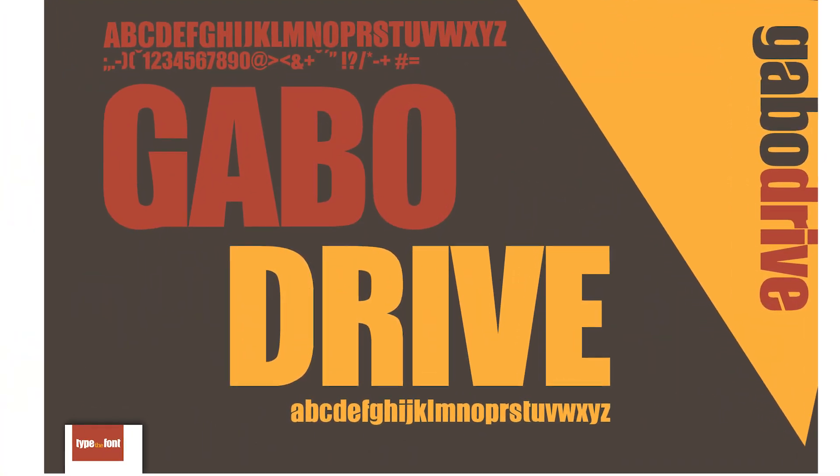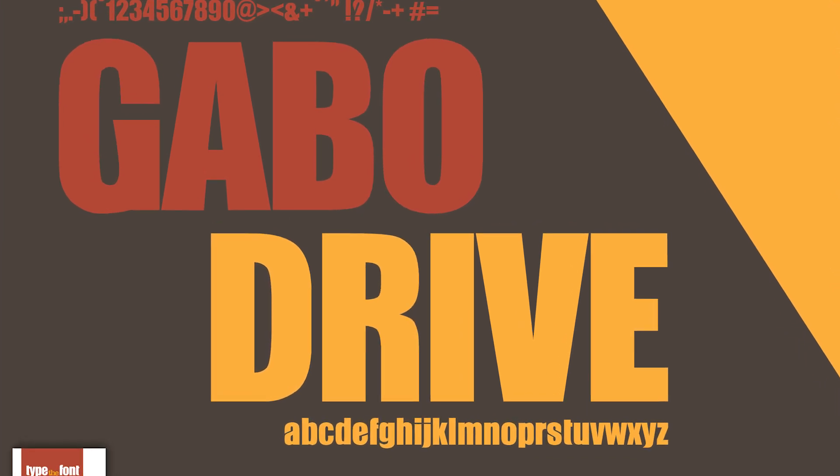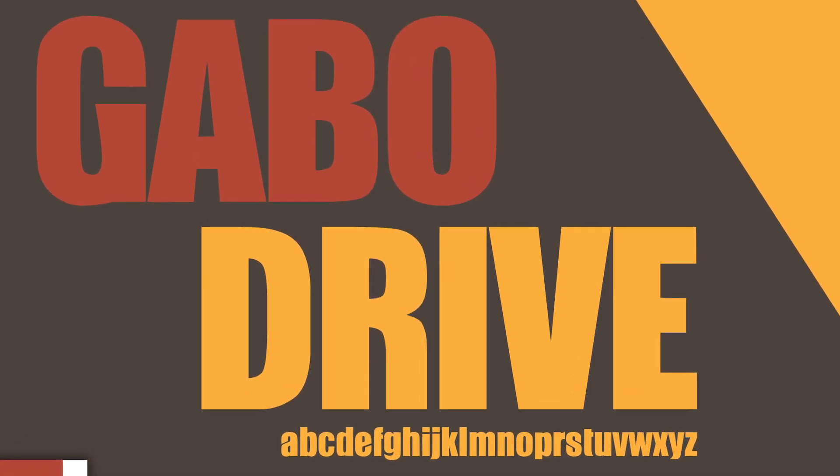Number seven: Gabo. If you look closely, there are subtle tilts in some of the letters. In lowercase, the letters have smooth curves and slight slits.